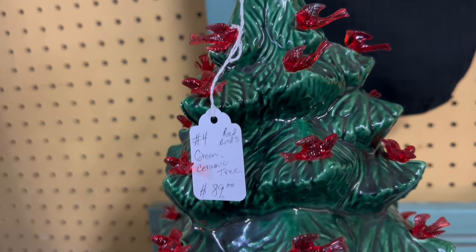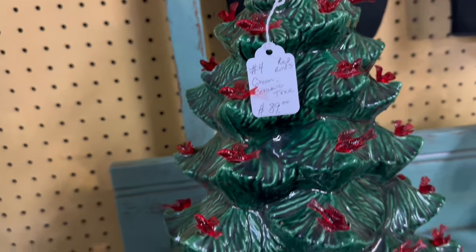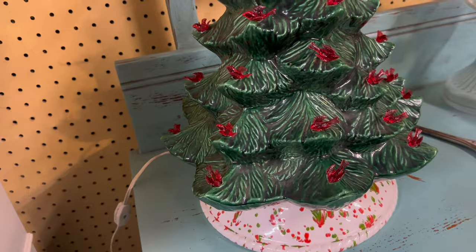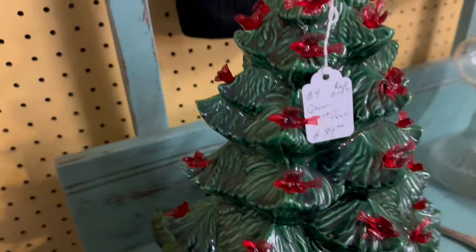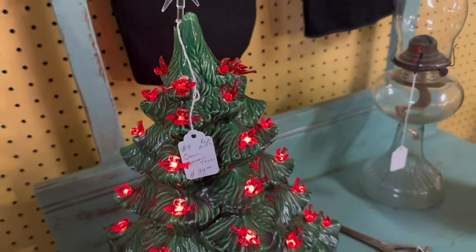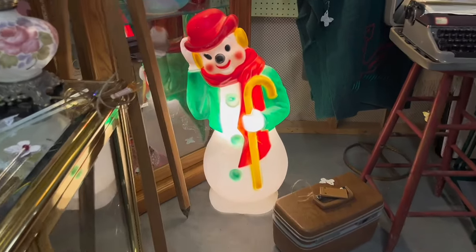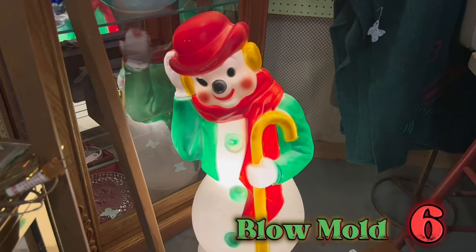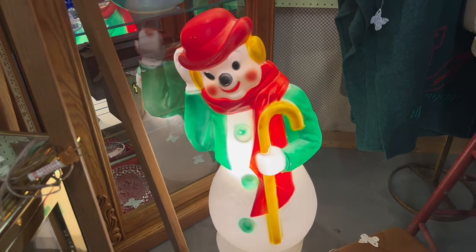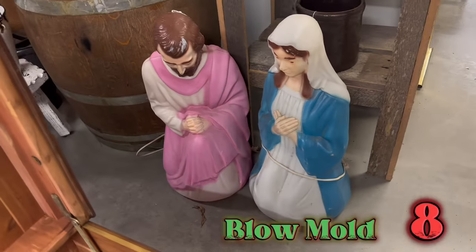This store contained all the big ceramic Christmas trees I was looking for, and this is the biggest find of them all. This is not an ordinary ceramic Christmas tree — this one has the birds, and it's plugged up so I can turn it on and show you what it looks like lit up. This is really a rare vintage find. I don't know why I ever thought blow molds would be hard to find because I found so many today — even a Mary and Joseph.